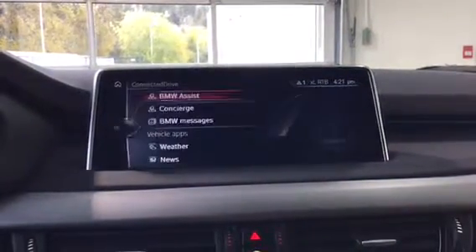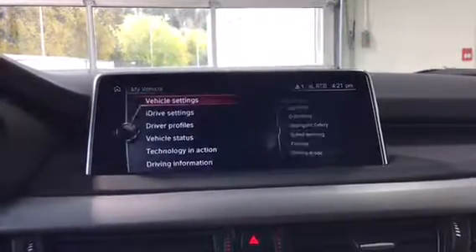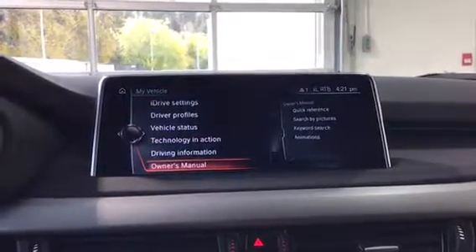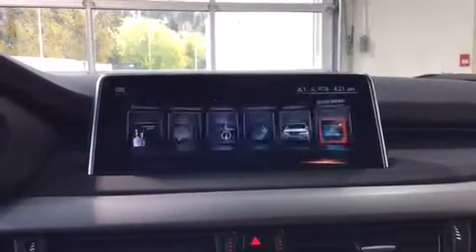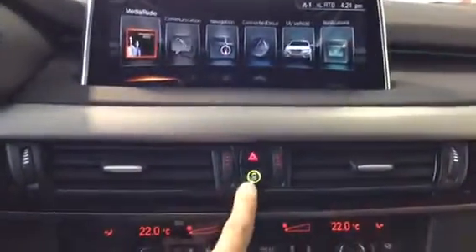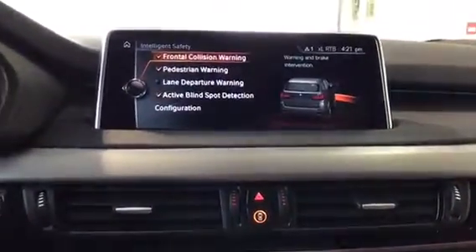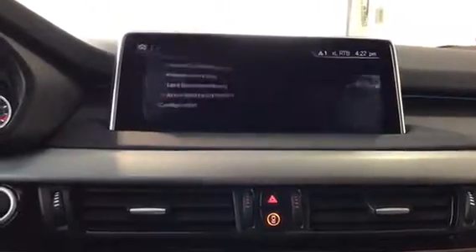ConnectedDrive includes BMW Assist, concierge, weather, and news. My Vehicle has all the vehicle settings plus the full owner's manual. The intelligent safety features on the vehicle include frontal collision, pedestrian detection, lane departure, and active blind spot detection — really awesome to have all of those.